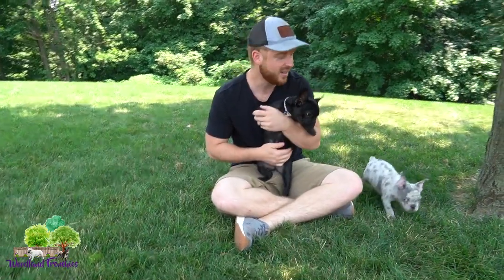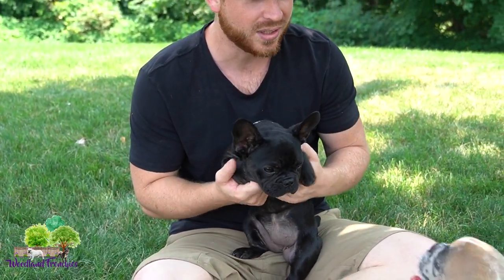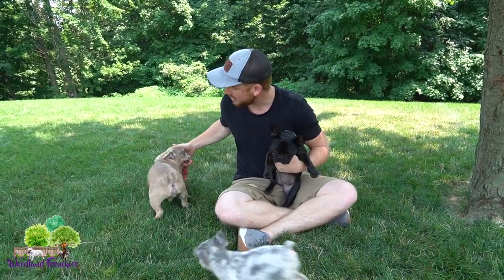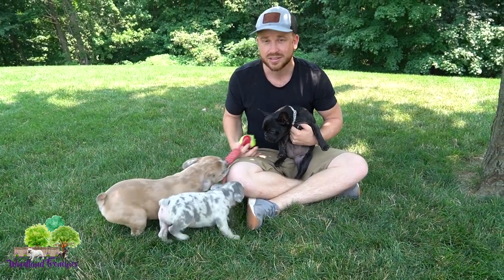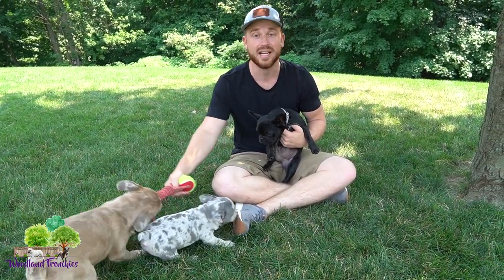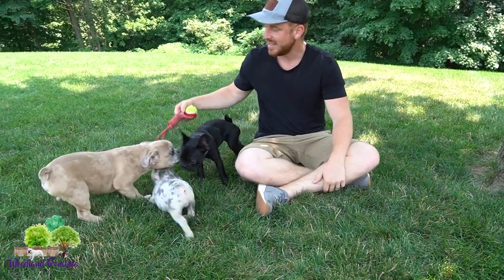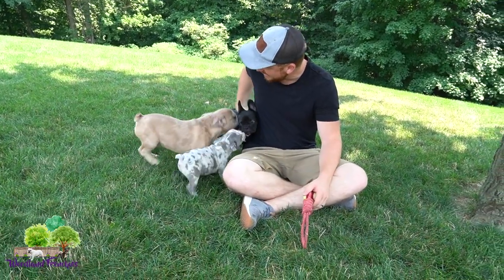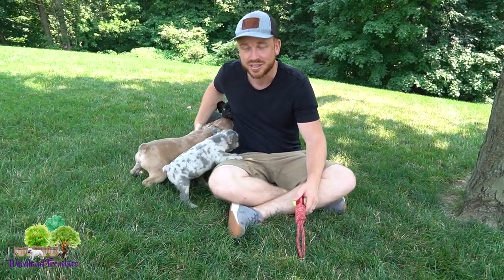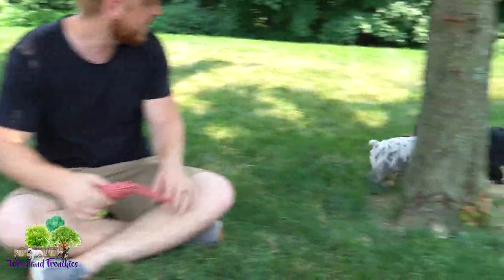Raven is around six to seven months old. Baxter is four months old, and then we have Gus who is eight weeks old. So there's definitely an age difference and a big size difference. Raven is the oldest puppy, but she actually weighs less than Baxter and is a lot smaller than him as well, even with the age difference.